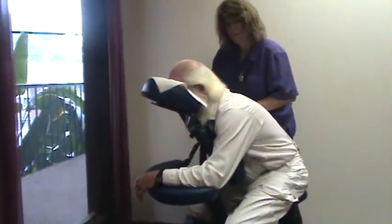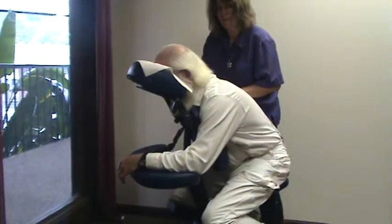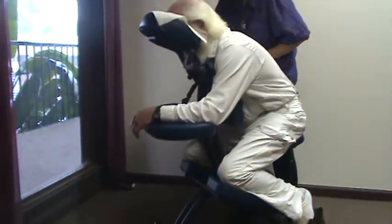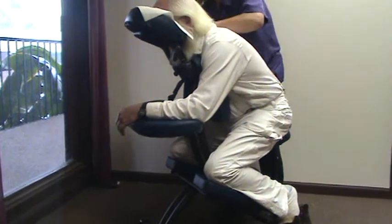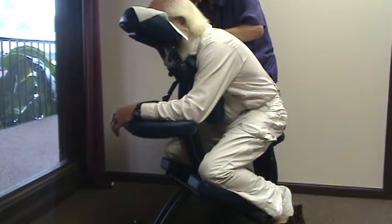We both started our careers doing chair massage in grocery stores, health food stores. And people, oddly enough, found enough privacy in that to relax. And then, of course, for more privacy and deeper work, we talked them into coming into our office.